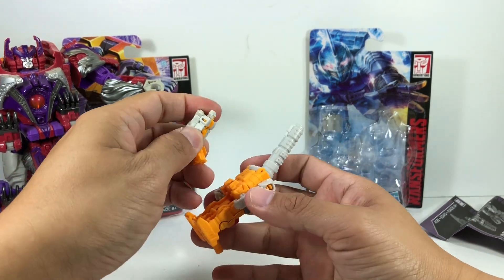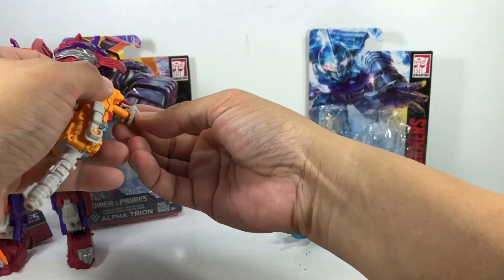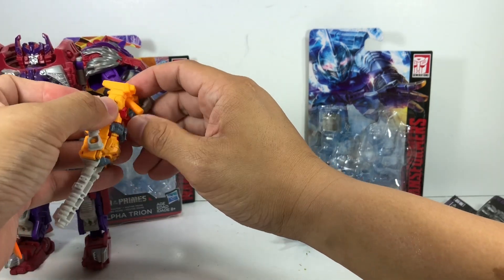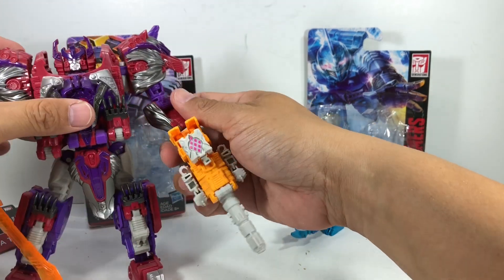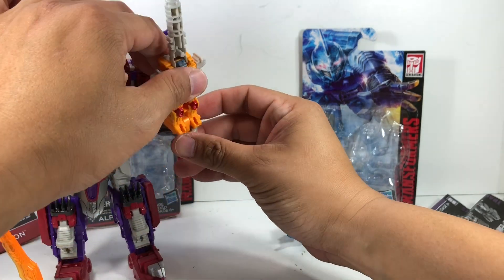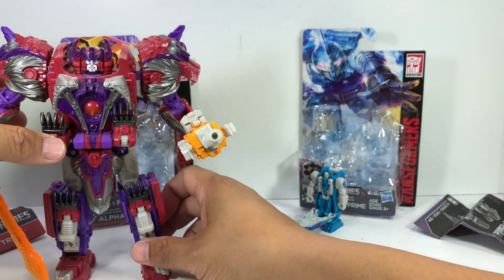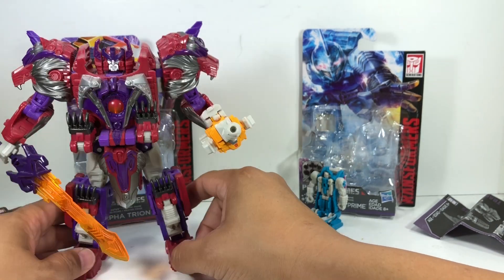And who better to wield Landmine powered up by Alpha Trion than Alpha Trion himself? It doesn't hold it as nicely as other figures due to the five-millimeter pegs, but it's okay. You can make him hold it like a sword or like a gatling gun, so he's pretty cool — Alpha Trion using Landmine powered by Alpha Trion.